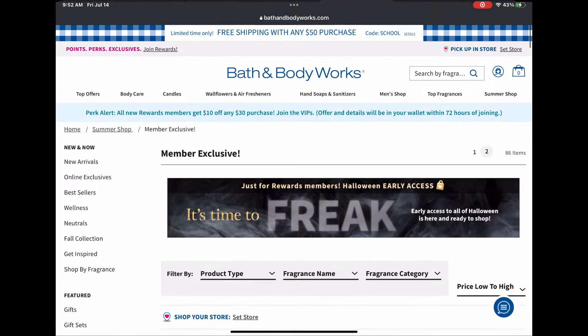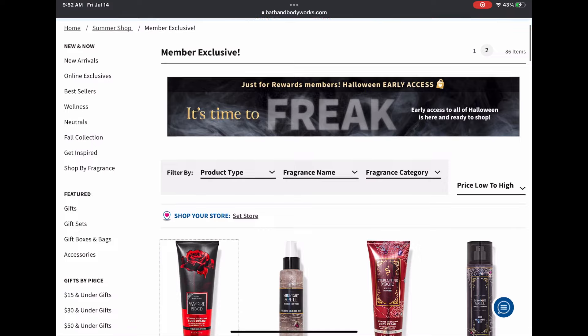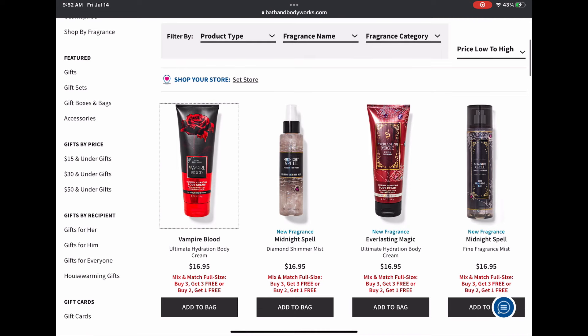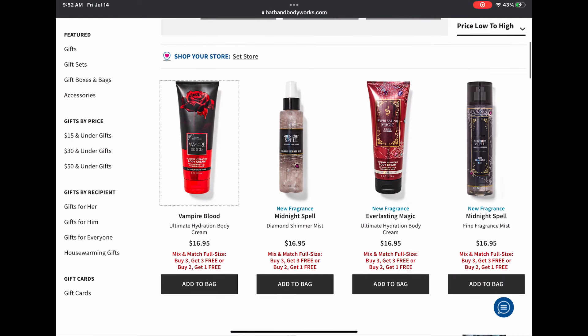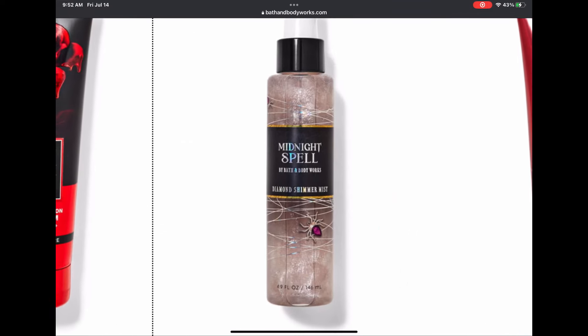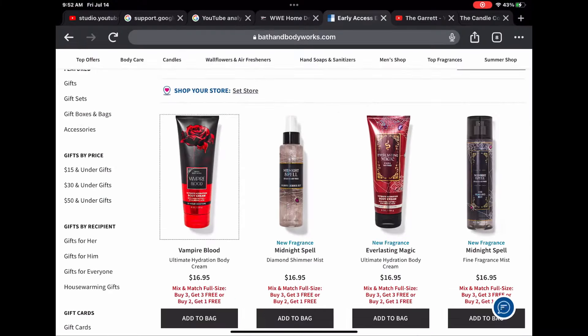They only gave us two pages this time, which I'll take. More body care in full size: Vampire Blood body cream, Midnight Spell diamond shimmer mist, Everlasting Magic body cream, and Midnight Spell. I love the packaging of Midnight Spell.